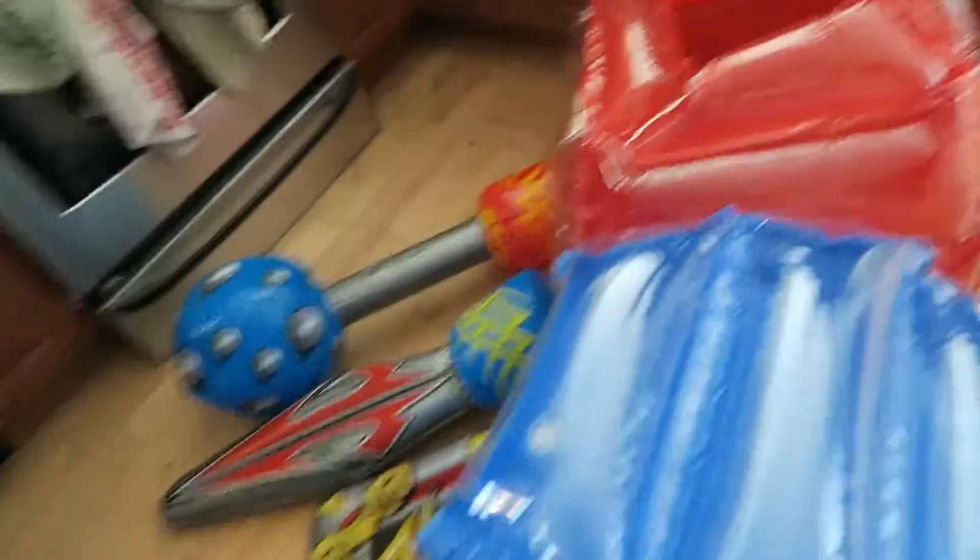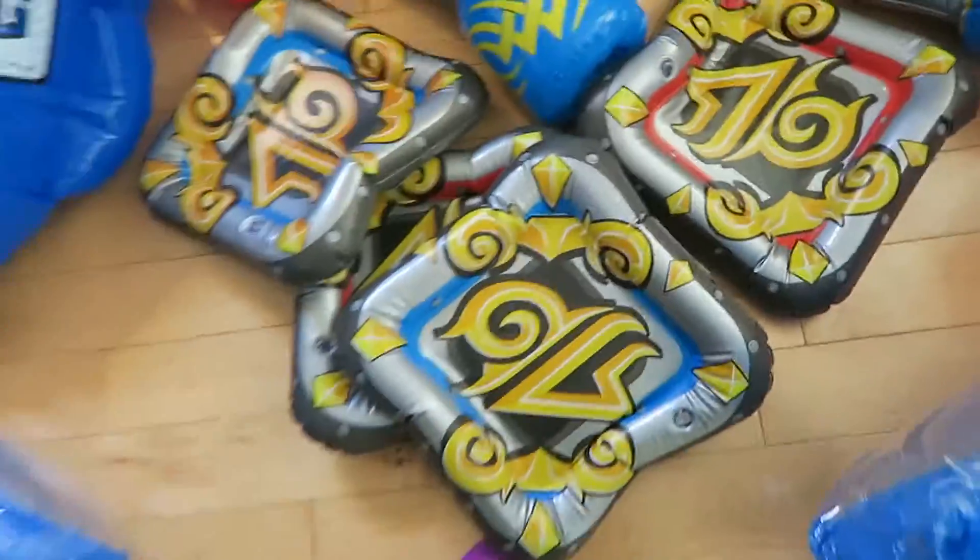So we have everything ready. We have the boxing gloves, these little bubble things — I've got three of them, I've got three boys, so one for each. And I've got some swords and some shields. We have the airplanes all made.